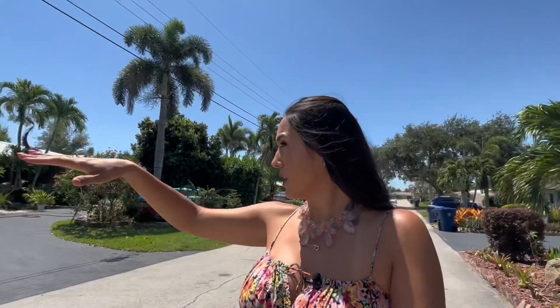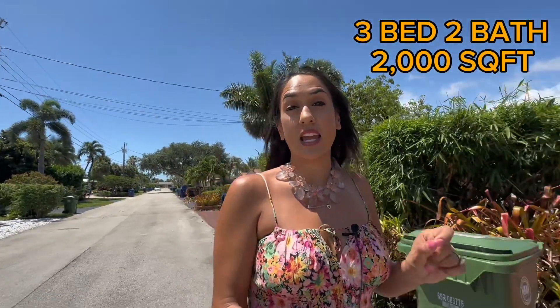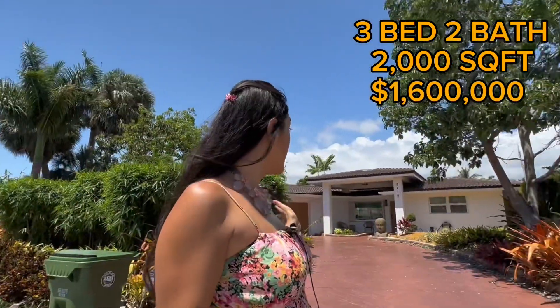We are in the third neighborhood in Wilton Manors. These are all waterfront properties along the canals, mostly single-story homes with tile roofs — either S-barrel or flat. The home I'm taking you to is a three-bedroom, two-bath, about 2,000 square feet, built in 1957, currently asking $1.6 million. Lots of renovations were done, it has a pool, and it actually has a two-car garage — unlike most smaller homes here that only have one.